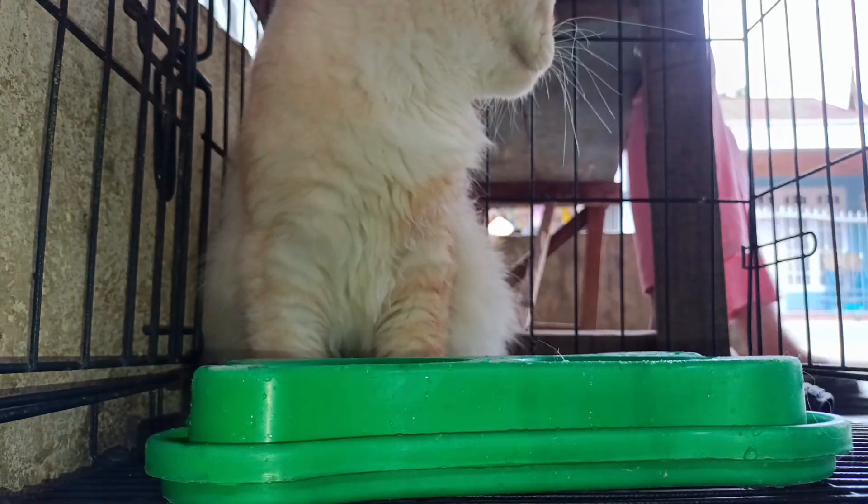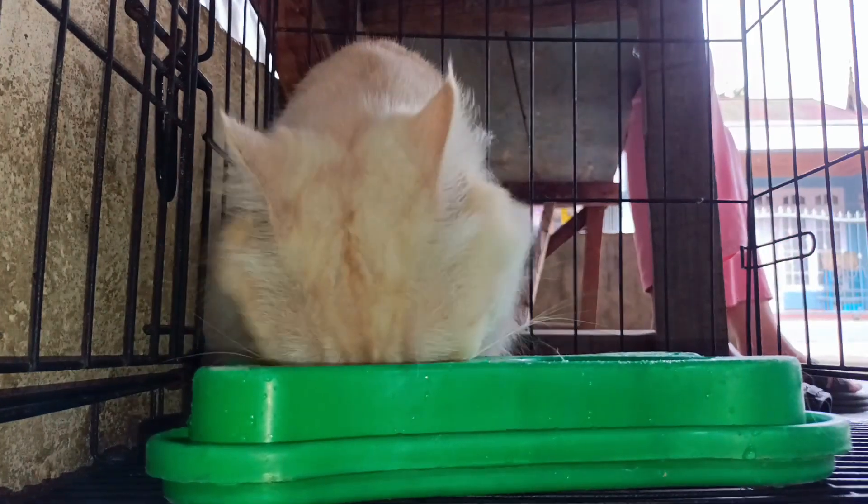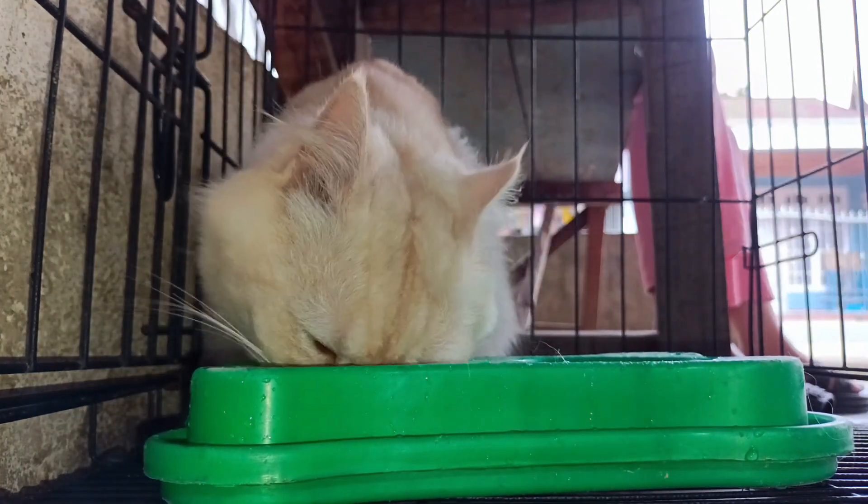If nail trims are necessary, aim for every two weeks to prevent furniture scratching. Always provide scratching posts for your cat's natural behavior.